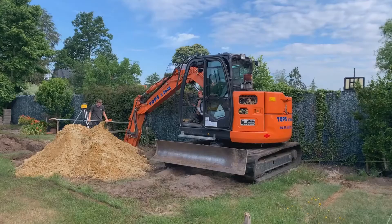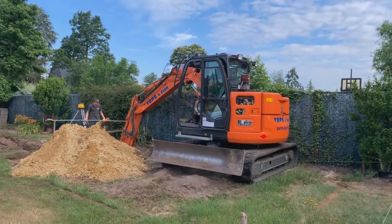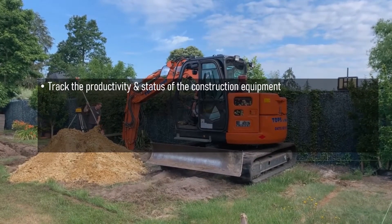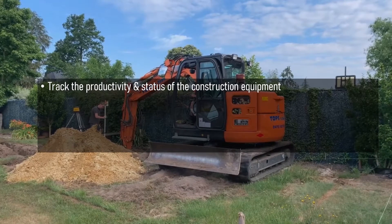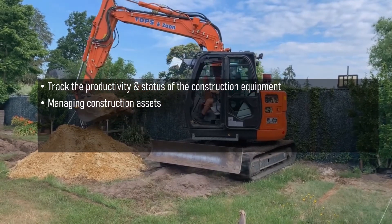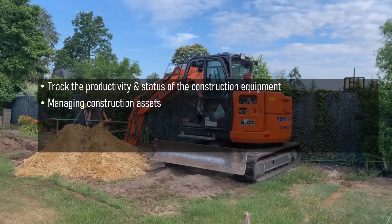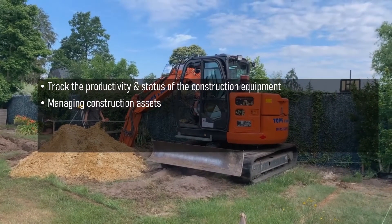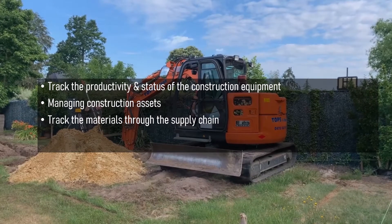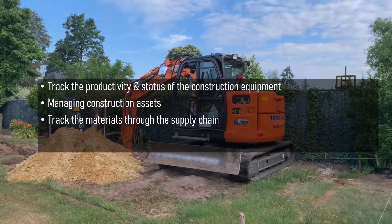Smart sensors can help track the productivity and status of construction equipment. These real-time data are a great advantage for managing construction assets. They give information about machinery maintenance when it is not managed on time. Hence, more expensive repairs, replacements, or breakdowns can be avoided. Smart sensors can also track materials through the supply chain so that the company stays updated.